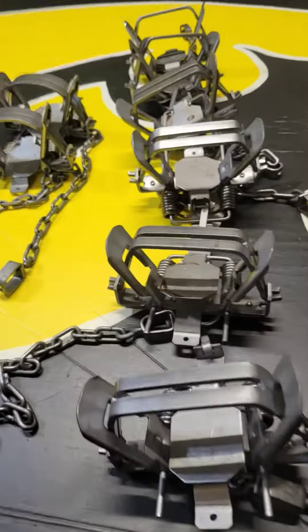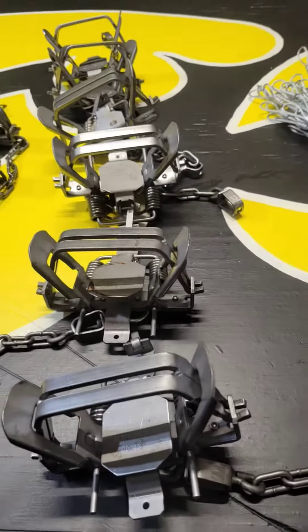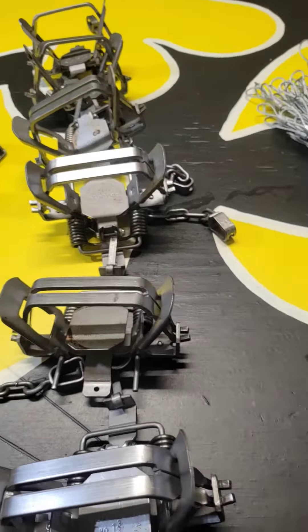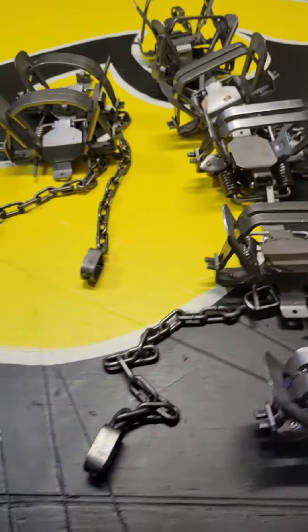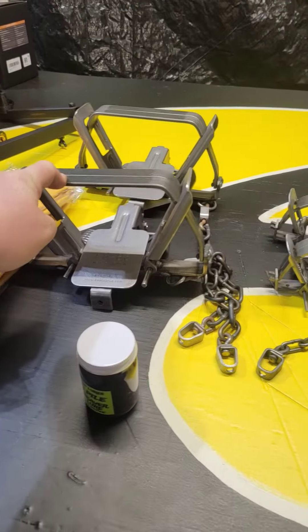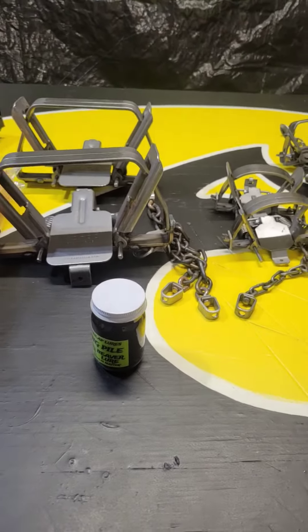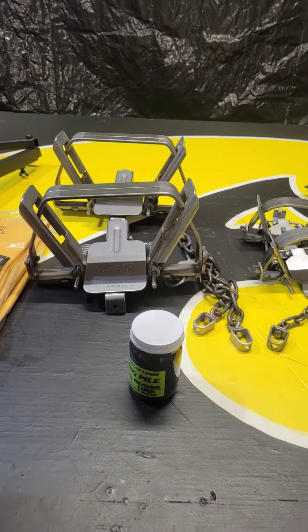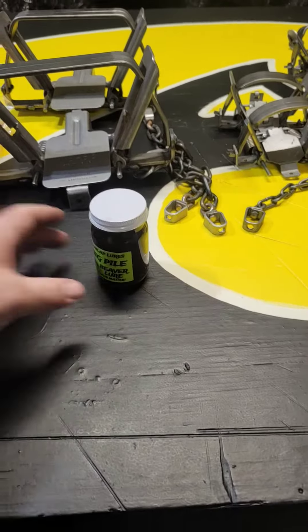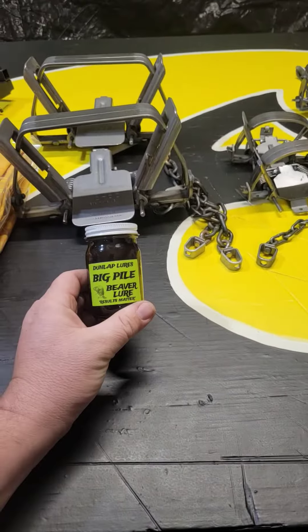Just got home from running some errands and decided to open up my box from Minnesota Trap Line Products. I got two more TS 85 beaver traps and some Atlas elbow-high gloves for water trapping.